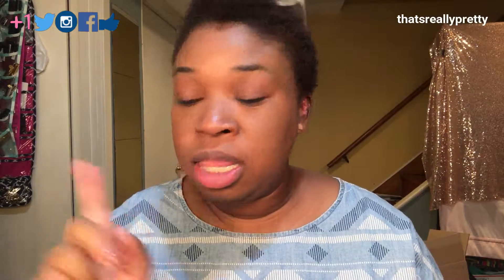Hey guys, thanks for tuning in to this month's monthly roundup. If you are interested to see what I liked, what I didn't, and things that I finally finished using, stick around.